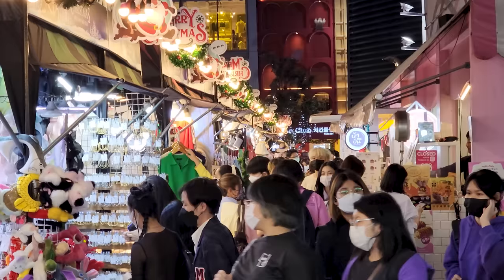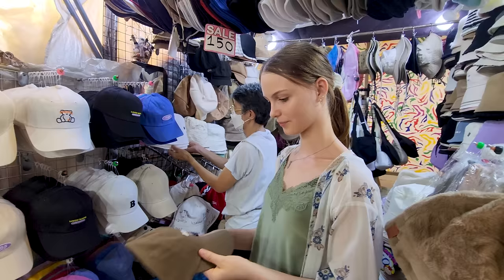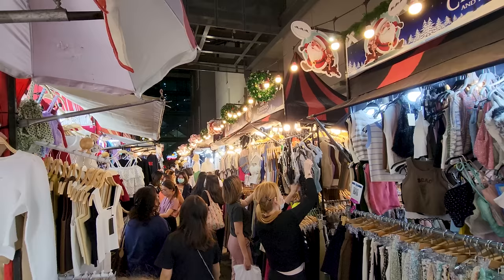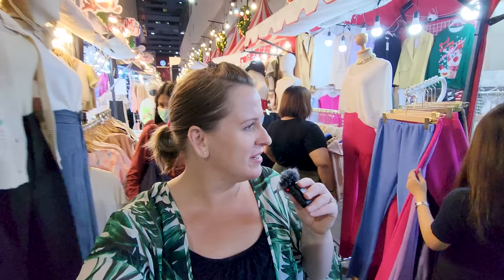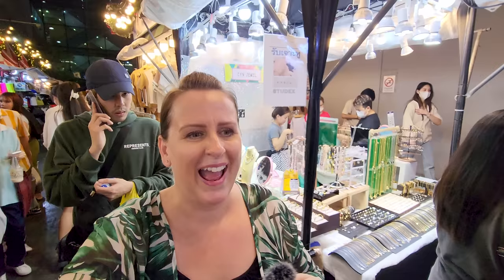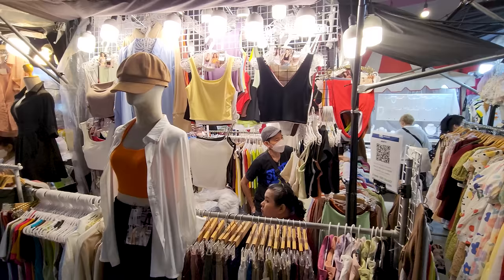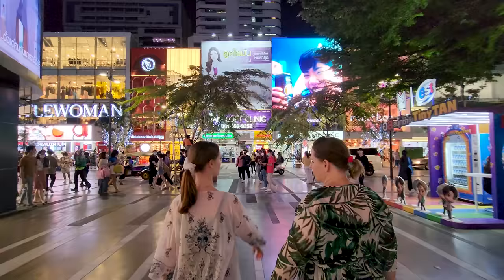Siam Square is amazing — there's a massive shopping mall on one side and an even bigger one on the other. It's busy with people everywhere. The prices seem really reasonable and the fashion is really modern, probably more aimed at younger people. While vlogging I lost my husband and child in the sea of people, but found them again — they were just distracted looking at all the cute clothes.